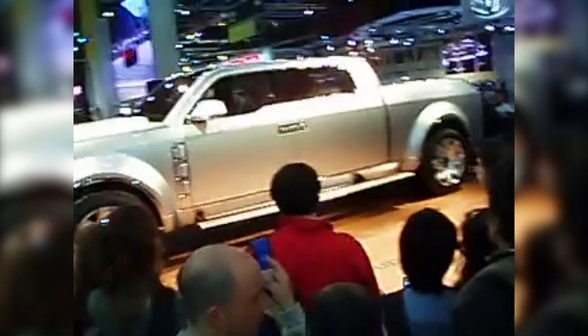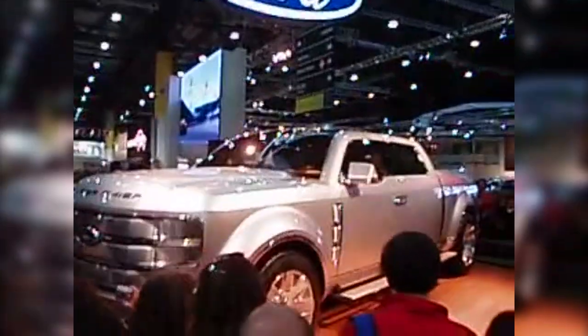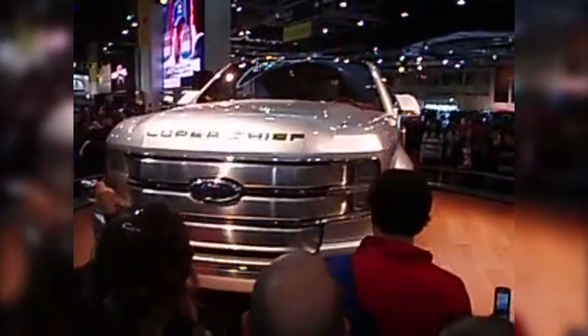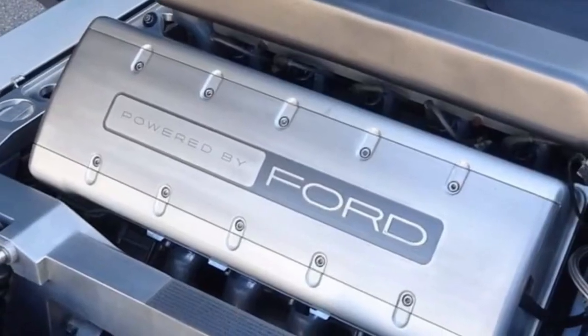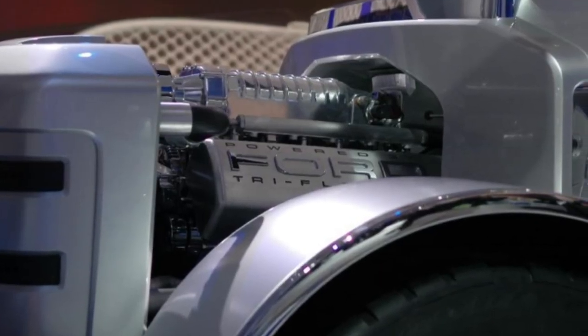The Super Chief emerged as a high-powered concept truck derived from the Ford F-250 body. Its most unique feature was the Triflex fueling system, designed to handle gasoline, E85 ethanol, and hydrogen, enabling a flexible transition between these fuels at any given moment. A supercharged 6.8-liter V10 petrol drivetrain was the main source of power, and early estimations indicated it can deliver 550 horsepower.